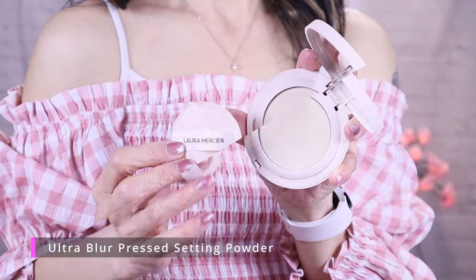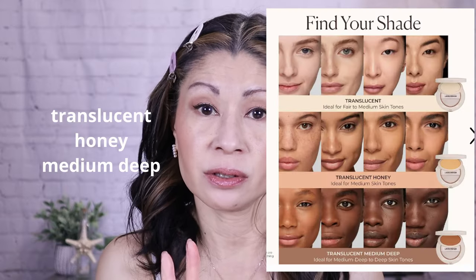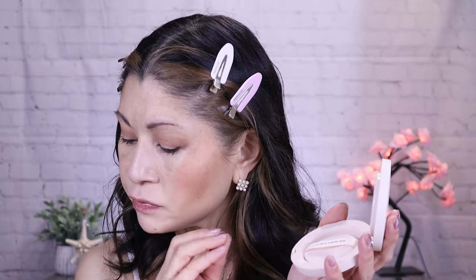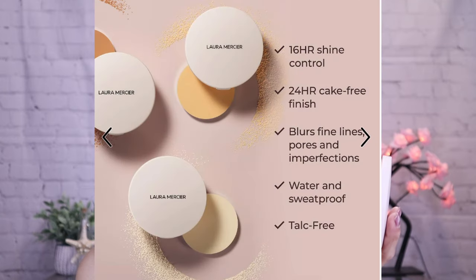The next product is from Laura Mercier. You know I love their loose translucent powder, but she came out with a pressed powder that's supposed to be ultra blurring. It is super pricey — it retails for $52 — but if you purchase it during the sale you get 20% off. It comes in three shades: translucent, medium, and deep. I picked up translucent. It provides light coverage, a matte finish, long-wearing hydration, and it contains hyaluronic acid — an ultra-blurring, finely milled talc-free pressed powder that delivers up to 16 hours of comfortable wear and shine absorption.